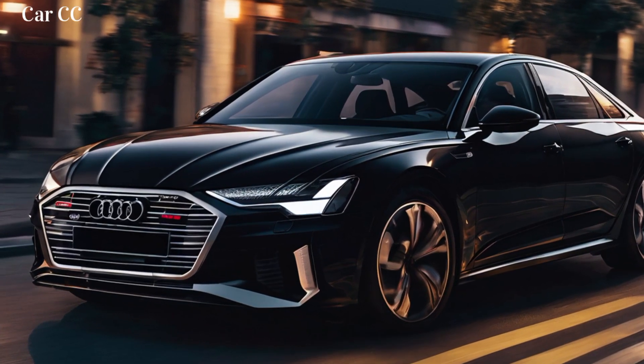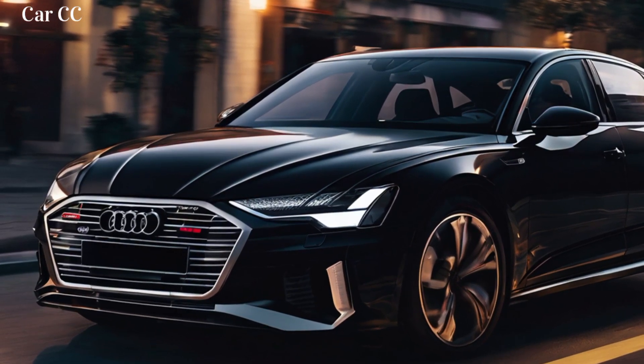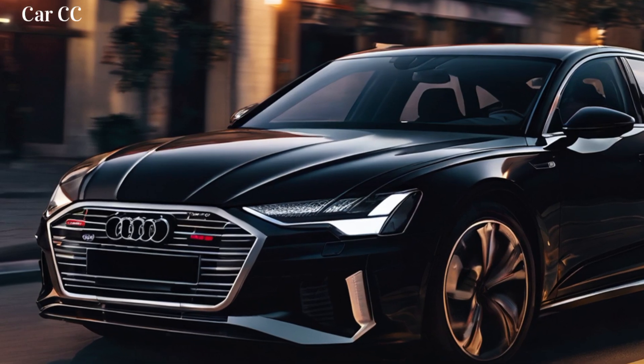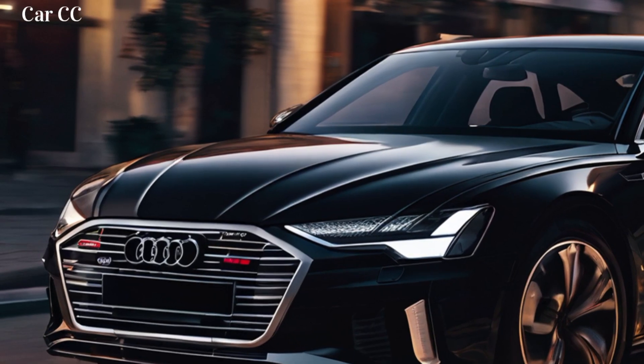Large and stylish alloy wheels add a touch of sportiness to the A6 e-tron's design. The aerodynamically optimized design of the wheels contributes to the car's impressive range and efficiency.